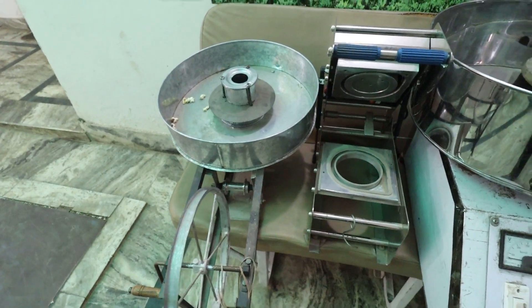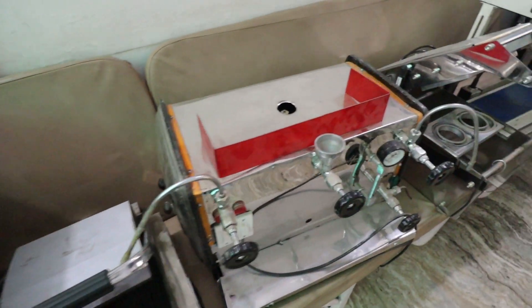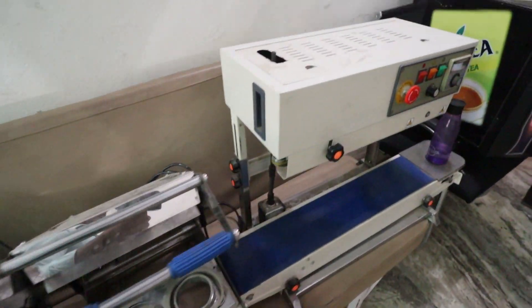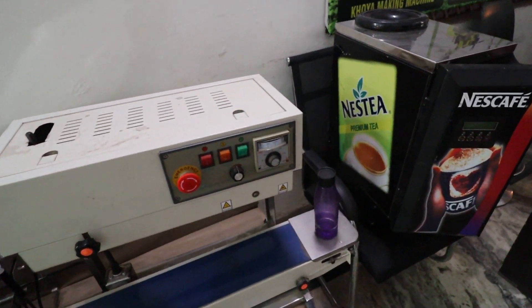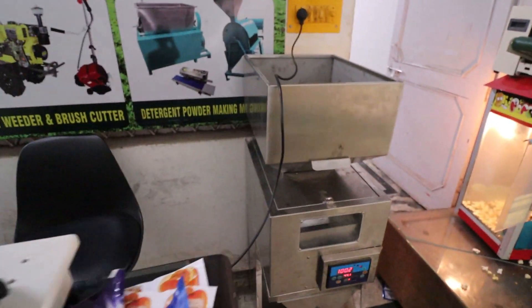These are all combos and we will cover everything in one video - what prices you will get, how to get delivery to your home, where to visit, and how to get your service warranty. We will cover all things in today's video.